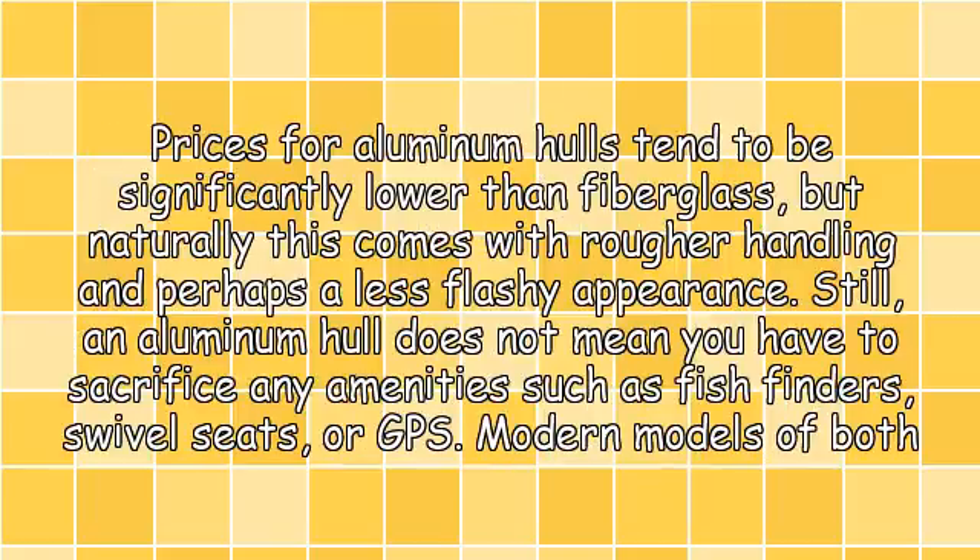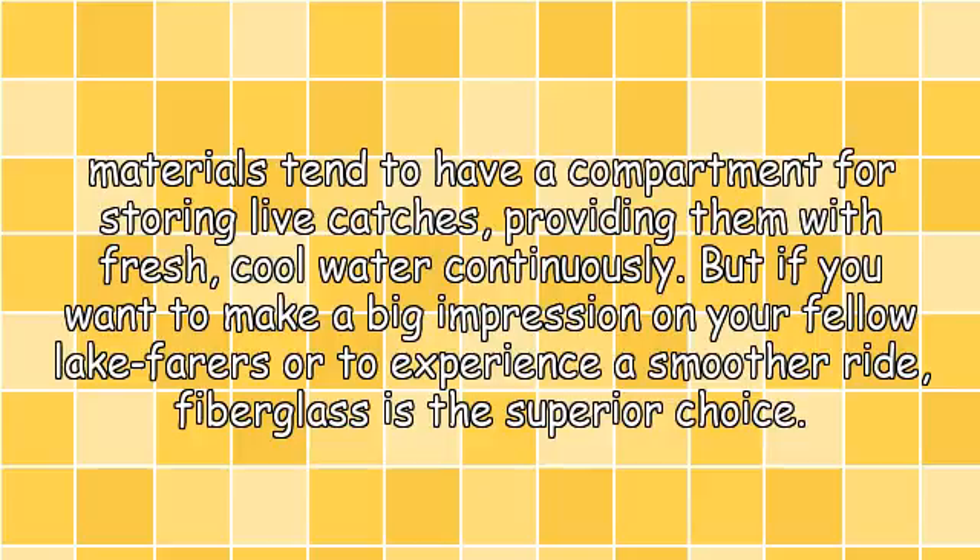Prices for aluminum hulls tend to be significantly lower than fiberglass, but naturally this comes with rougher handling and perhaps a less flashy appearance. Still, an aluminum hull does not mean you have to sacrifice any amenities, such as fish finders, swivel seats, or GPS. Modern models of both materials tend to have a compartment for storing live bait, providing them with fresh, cool water continuously.